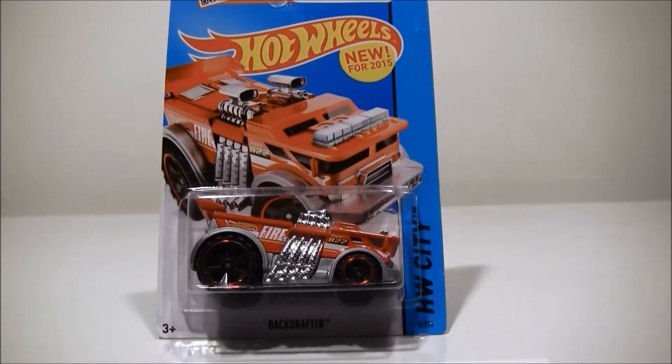We have another challenger here at FastestHotWheels.com. This is the 2015 Backdrafter. This car was submitted to our Fastest Hot Wheels Challenge. Let's put it on the track and see how fast it is — see if it can beat some of our cars. That wheel in the back, I don't know, it's kind of crazy how big it is, but let's see how he does.